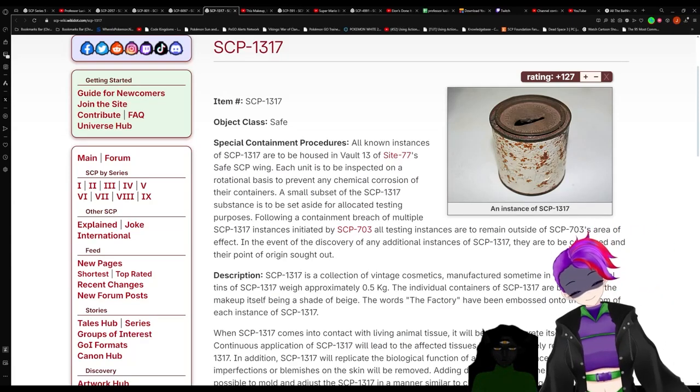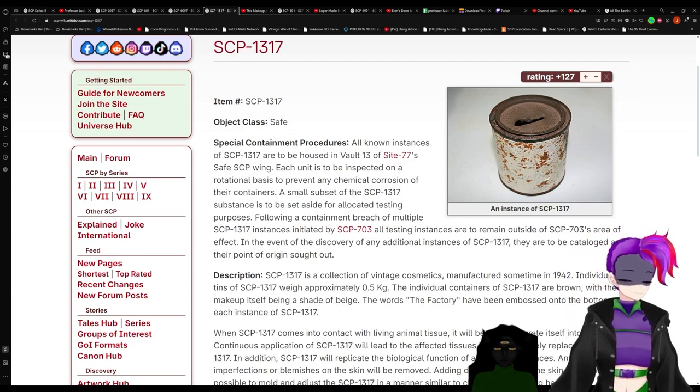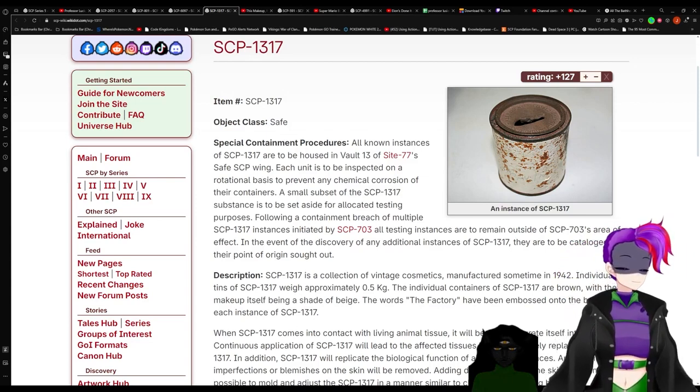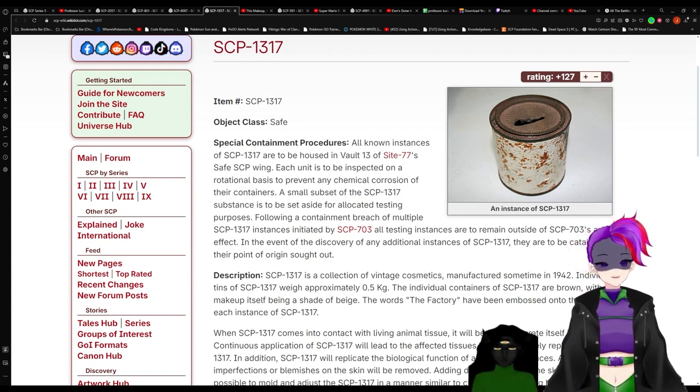The next nickname for the anomaly is Factory Makeup. Factory Makeup? That's an old-fashioned can of makeup, isn't it? Yep. Alright.